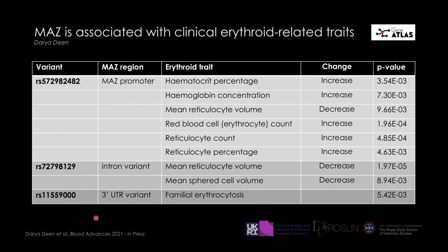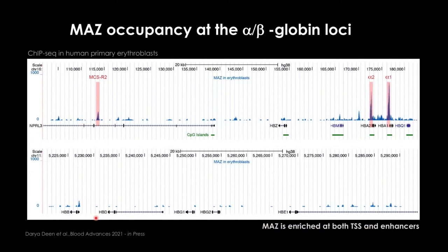We then sent our ChIP-qPCR material for genome-wide sequencing. By ChIP-seq, we reconfirmed that the strongest peaks are at the alpha-globin promoters, with a peak also at the alpha-globin regulatory element — the multi-species conserved regulatory element (MCS-R2). At the beta-globin locus, there are only very tiny peaks that passed peak calling, but we suspect these reflect protein-protein interactions rather than direct DNA binding.